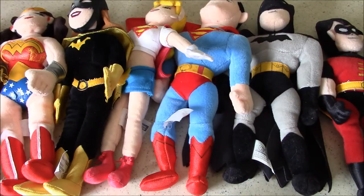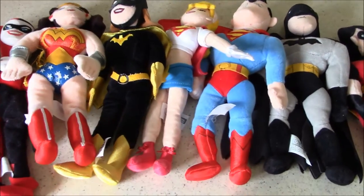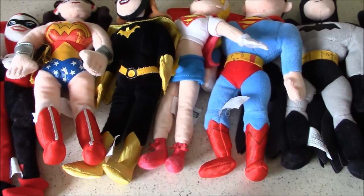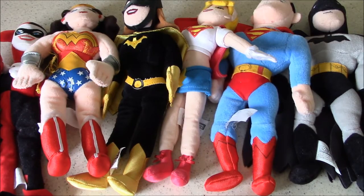In the 1990s, Beanie Babies were big, and you could call this collection of beanbag plush toys Warner Bros.' answer to that Beanie Baby craze. If you look at these, they have a very similar consistency — they're filled with little beans, and they're not your typical plush. They're more like beanbag toys. And they draw from several different shows that Warner Bros. animation produced at the time in the 90s and early 2000s.